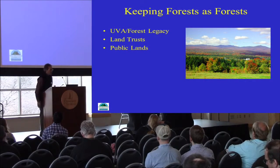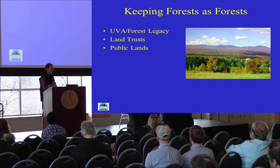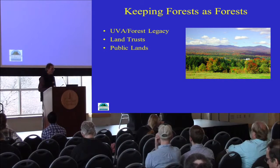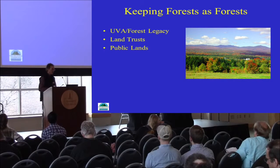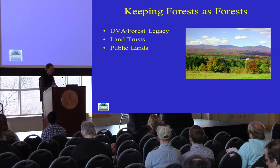Keeping forests forested is part of the answer and one of our strategies we'll continue to employ moving forward — this is our mantra and our mission in Forest and Parks. We have programs like Use Value Appraisal and Forest Legacy that contribute to keeping forest as forest. We can't overlook the role that land trusts and public landowners play in this as well.